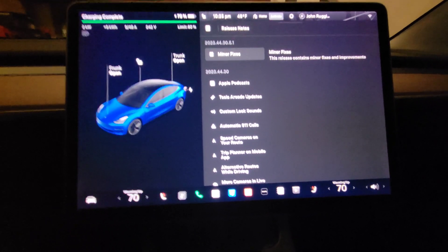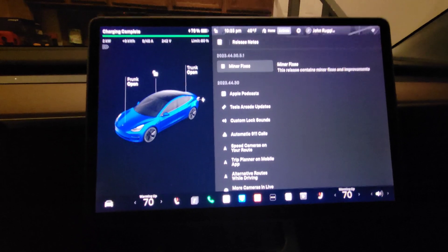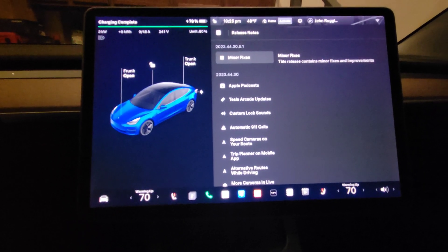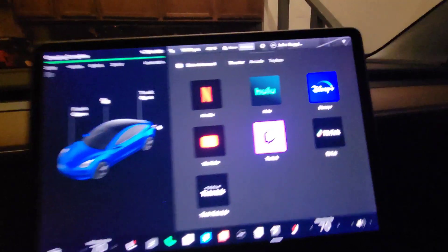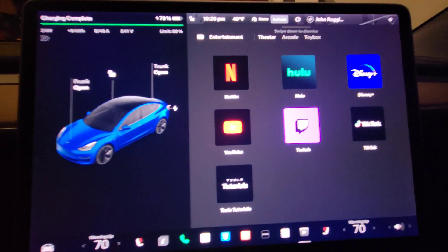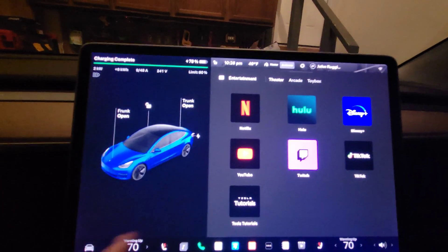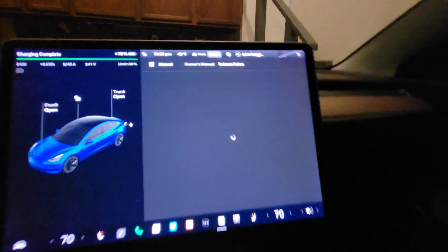The other thing I wanted to check is whether they removed Disney Plus, because I heard they were going to do that and they didn't in the holiday update. Let's go to Theater mode — no, Disney Plus is still there, as you can see. They have not removed it.